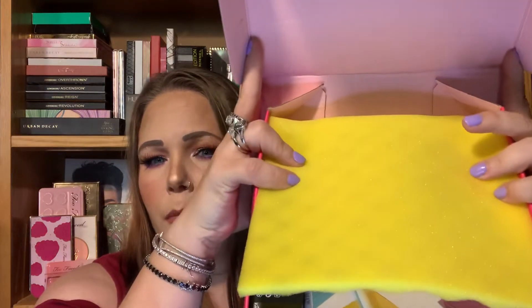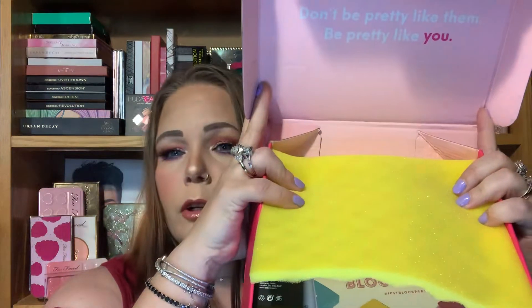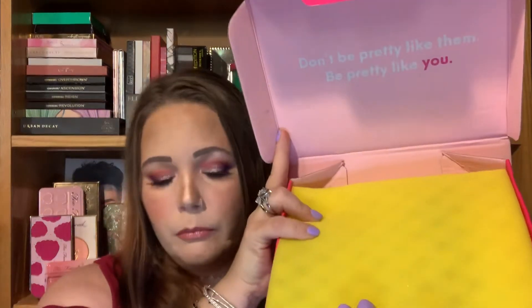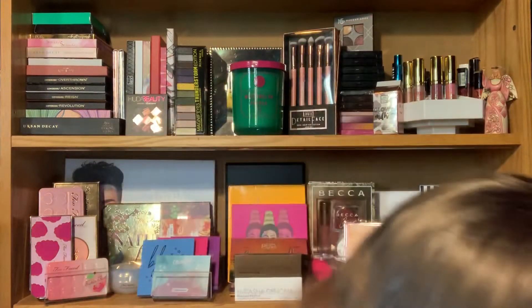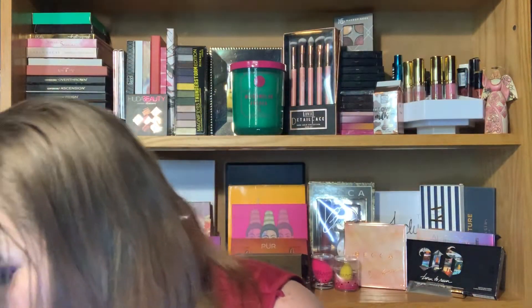So you open it up — normally it comes with a blue one, but this is yellow. I kind of like the touch. This month I'm already spotting the repeat product, though it wasn't in this box specifically — I ordered that separately. We'll see what Anne was talking about.